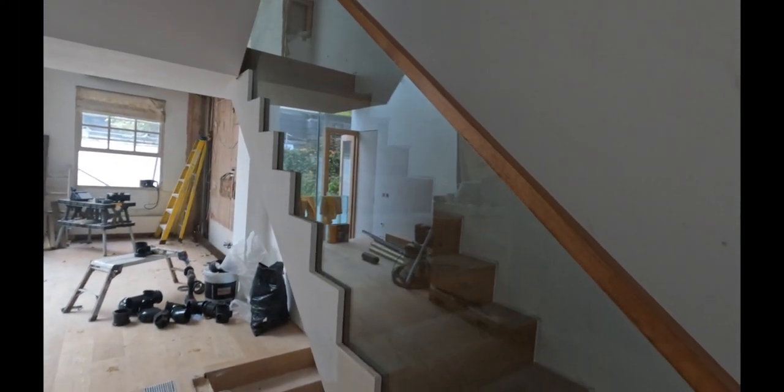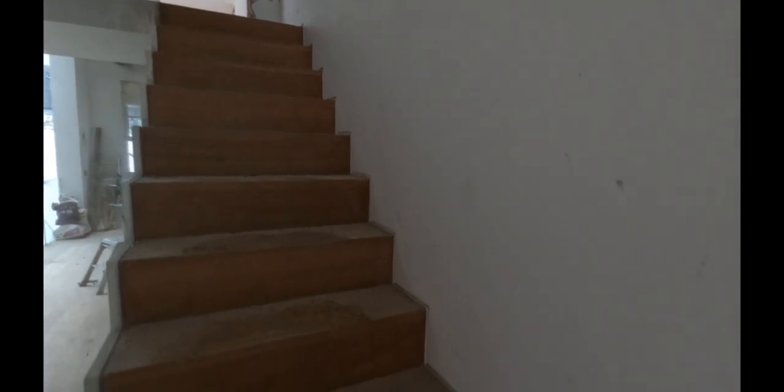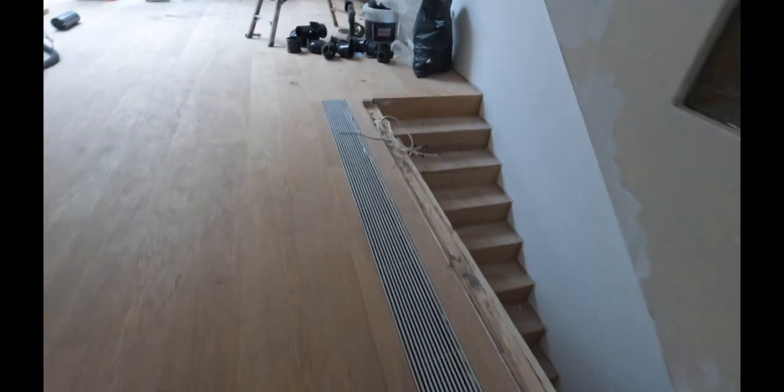The downstairs stairs will be remodelled. We're going to add some traditional spindles and hand rails. We're going to be putting some new skirtings and stringers from top to bottom, and the client would like a stair runner going all the way to the top.